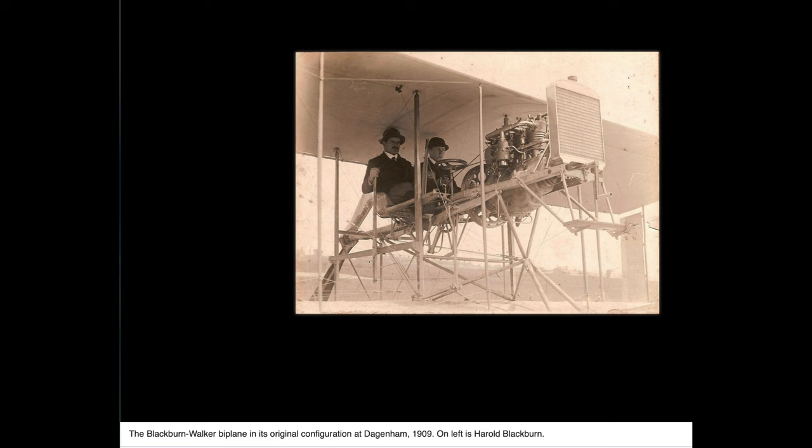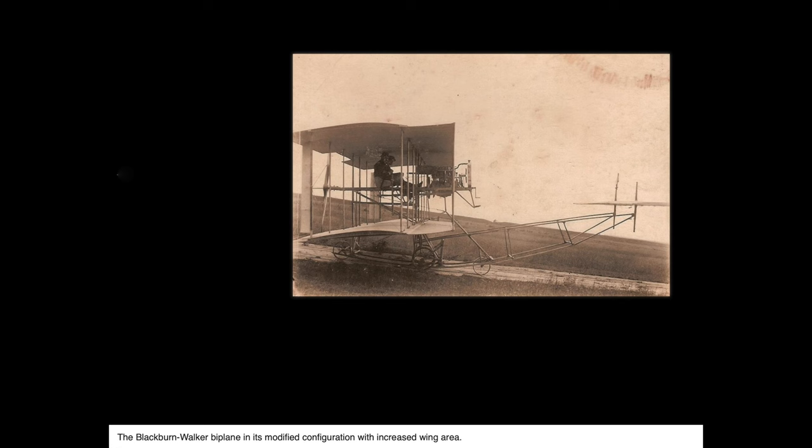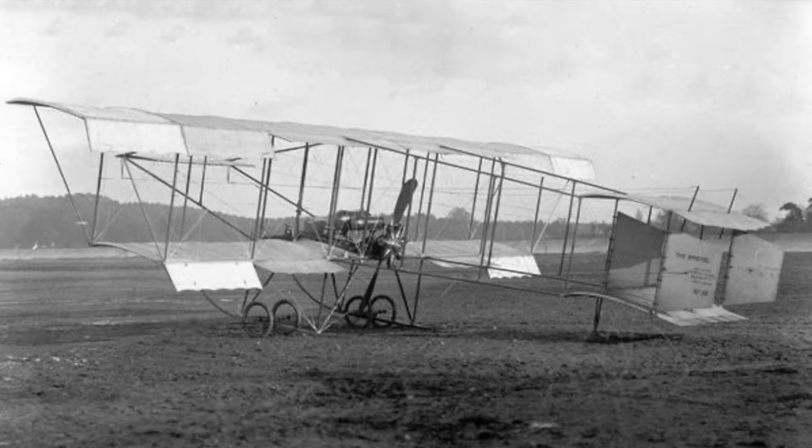Blackburn moved to London around 1909. In association with Albert Walker, he built the Blackburn Walker biplane — a tailless three-bay tandem pusher biplane with a canard elevator and the engine sitting in front of the two occupants. It is not known if this machine ever flew or indeed could fly. Blackburn gained Royal Aeroclub Pilot Certificate number 79 at Brooklands on the 19th of May 1911, flying the Bristol Box Kite.